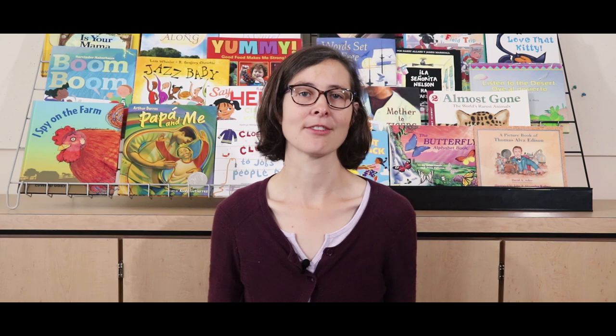I know that not everyone's experience of autumn includes leaves changing color. If you're interested in this type of book, but Full of Fall isn't exactly right for where you live, please check out Raindrops Roll. I'm from Seattle, so it goes without saying that that is one of my favorites.